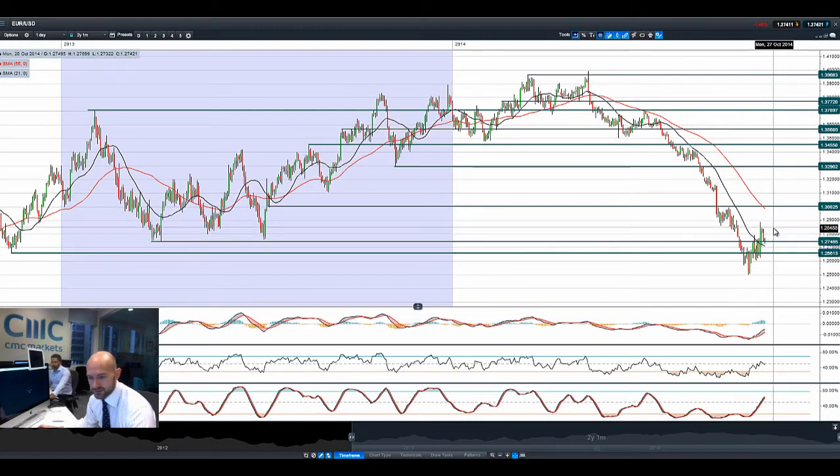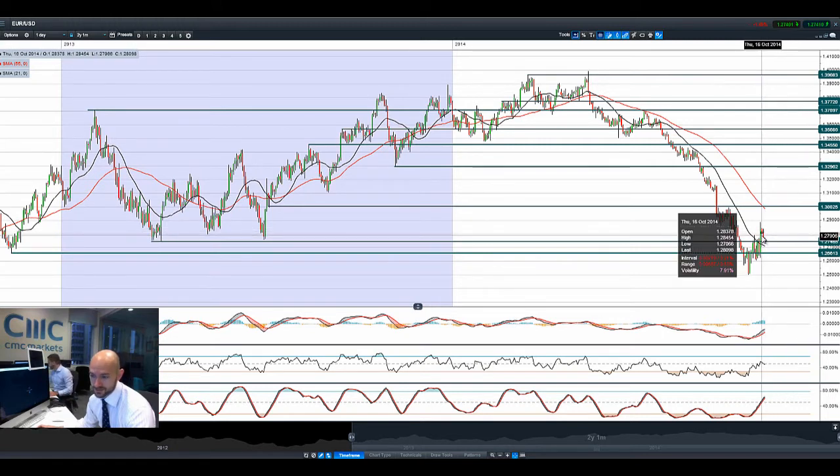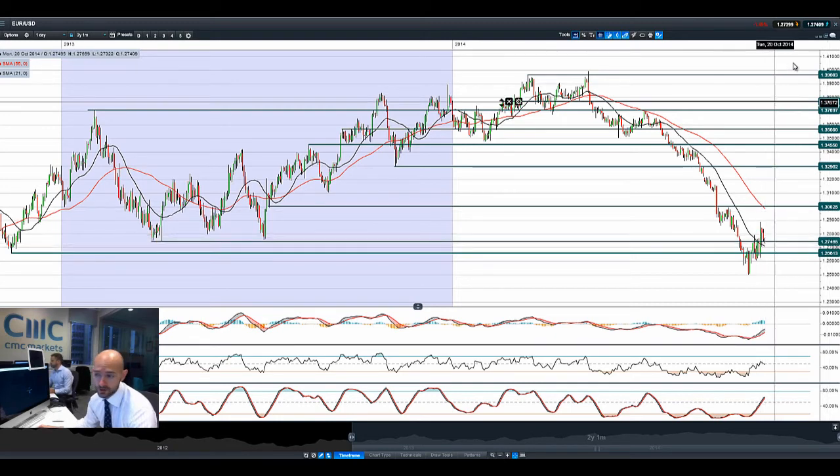Moving on to EUR/USD — it's resuming a slide as the US dollar resumes its advance right across the board. 1.2746 is the next potential support, followed by 1.2661. Technicals are now very neutral after quite a big upswing that took some pressure off the shorts. A lot of potential traders might be looking at this as a new opportunity to reinstate short positions on EUR/USD, but we've got two levels of support to get through. The last two candles have been particularly negative, and the fact that we're floating around 1.2746 is indicative of that pressure on EUR/USD.